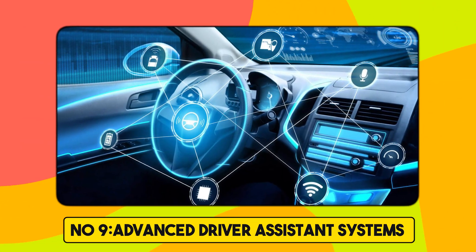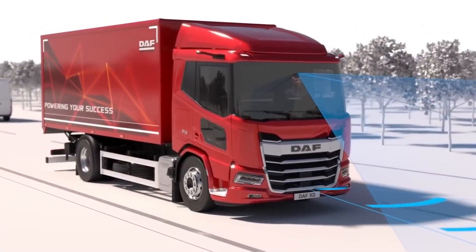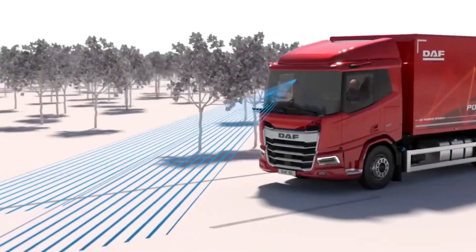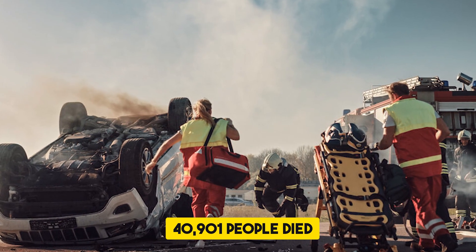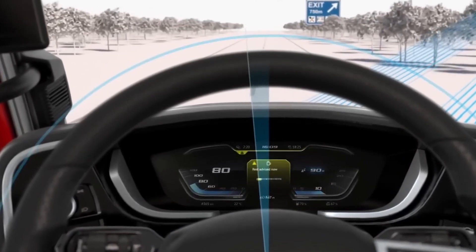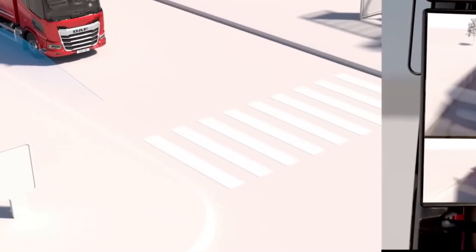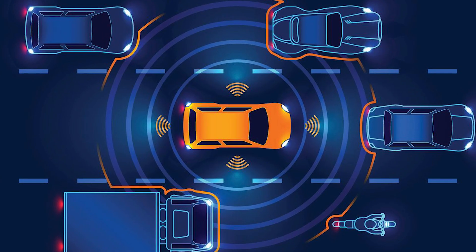Number 9. Advanced Driver Assistance Systems. Driver assistance systems hold the potential to reduce traffic crashes and save thousands of lives each year. In 2023, 40,901 people died in motor vehicle crashes. Many of these crashes were sadly tied to human error. It's important to understand that some driver assistance technologies are designed to warn you if you're at risk of an impending crash, while others are designed to take action to avoid a crash.